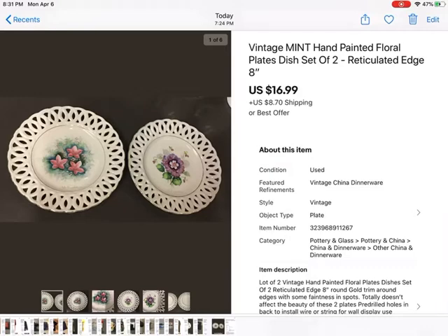First thing that sold — actually I'm kind of going backwards because this just sold today. These are vintage hand-painted floral plates. They have the reticulated edge. I don't know who the maker was so I did not list that. Really, really pretty plates with flowers on them. Two of them for $16.99 plus shipping.